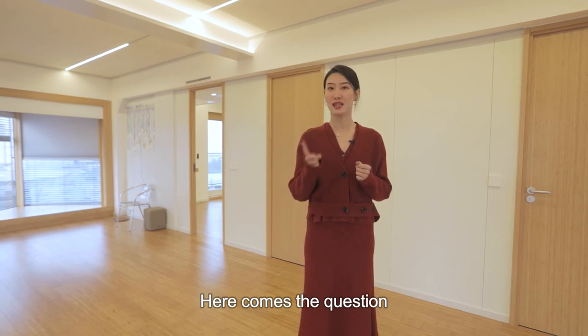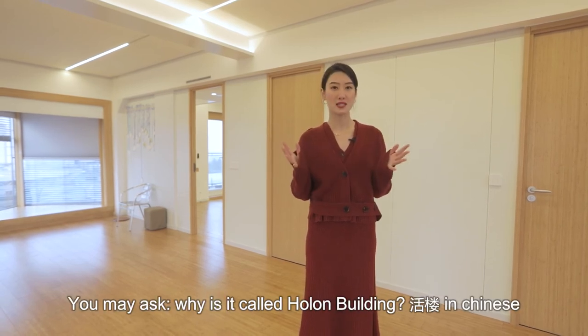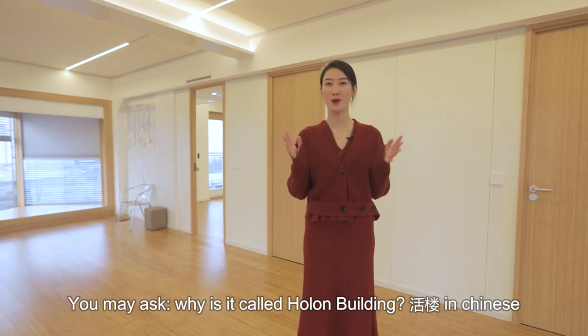But here comes the question you may ask: why is it called the Haunted Building — Huolo in Chinese? Follow me and unlock the next video.